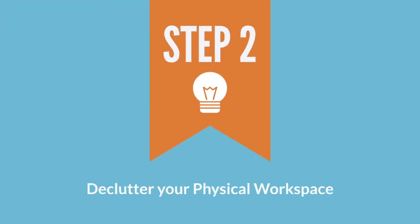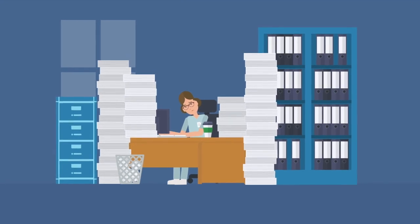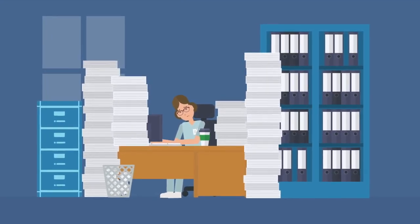Step two: declutter your physical workspace. Any clutter such as books, mail, documents, or extra stationary items will distract you from being productive.